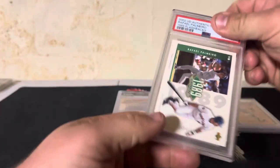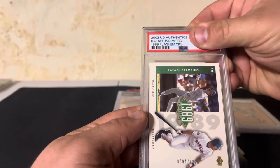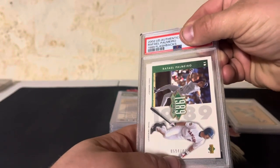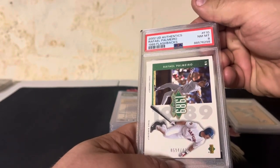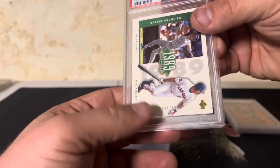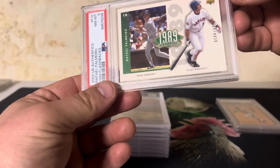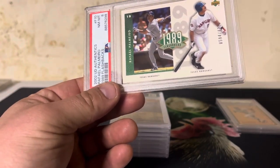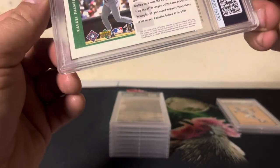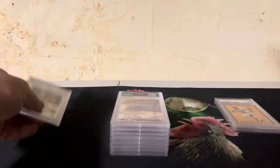This is a Rafi Palmeiro — the 2002 Upper Deck Authentics 89 Flashback, numbered to 425. On that one we got an eight. Such a weird numbering — 425. Really cool card, but not sure why I got an eight. I think that corner right there is probably soft. The surface looks great; it's probably a soft corner.